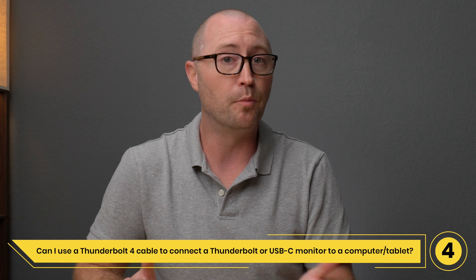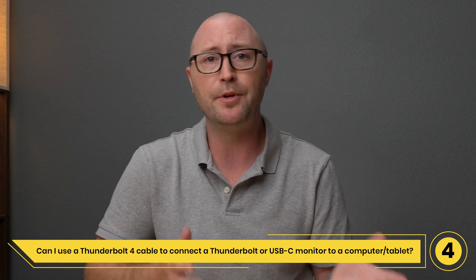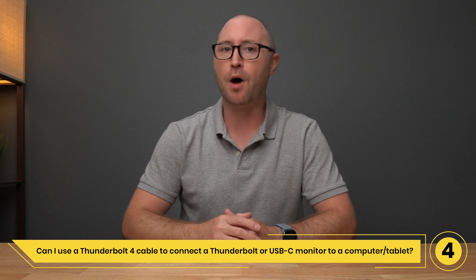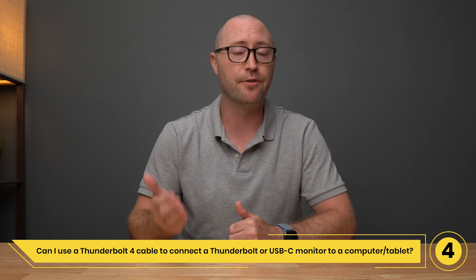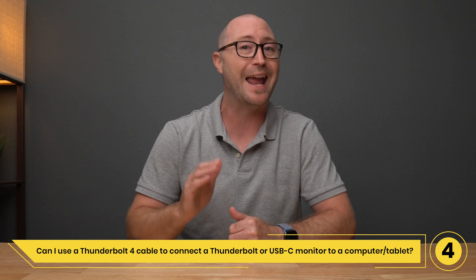Question 4: Can I use a Thunderbolt 4 cable to connect a USB-C or Thunderbolt display to a computer or tablet? Yes, you can. Many modern monitors can connect to computers via Thunderbolt Type-C or USB-C, and Thunderbolt 4 cables can support up to 8K resolution.